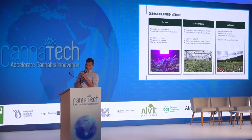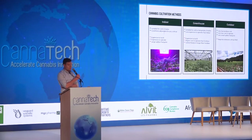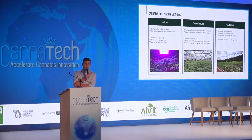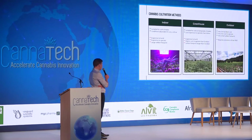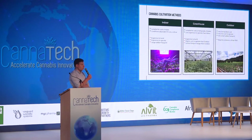Cannabis has been grown outdoors in many different parts of the world for thousands of years and reportedly has actually been one of the first plants to be domesticated by humans. After cannabis had been widely outlawed in the 1930s, people around the world continued to cultivate the plant. However, in order to avoid the risk of being detected, a lot of people switched their cultivation indoors. And that's really where that idea of growing cannabis indoors using high-intensity discharge lighting, heating, and ventilation comes from. It's a product of prohibition.